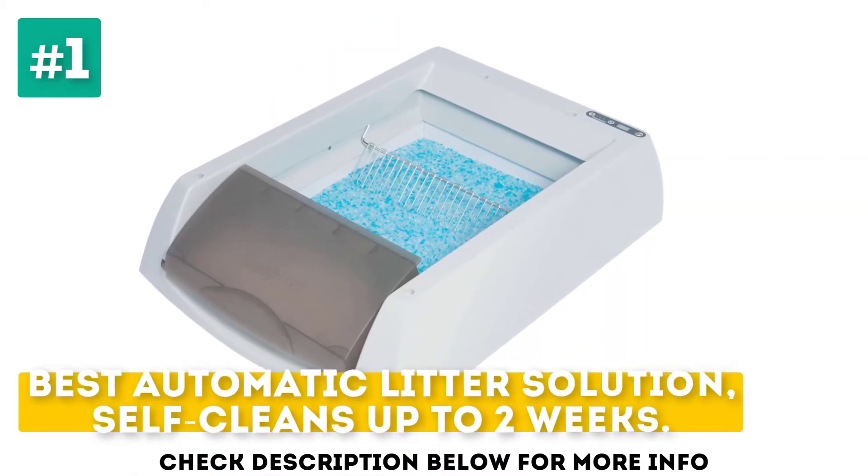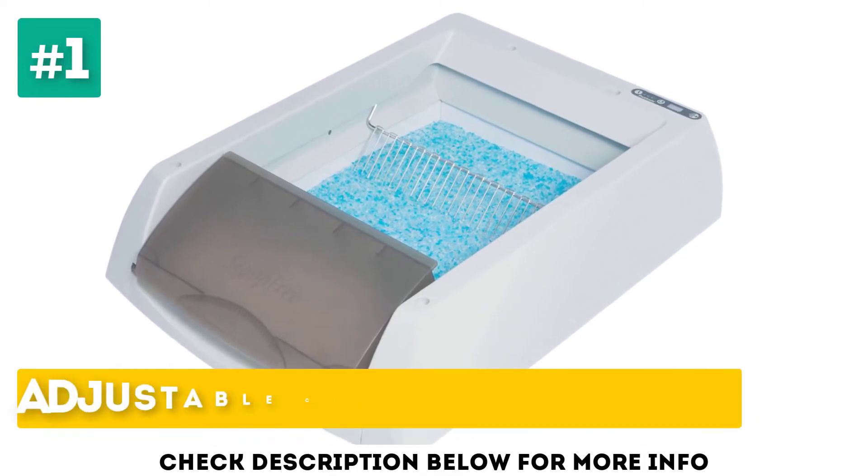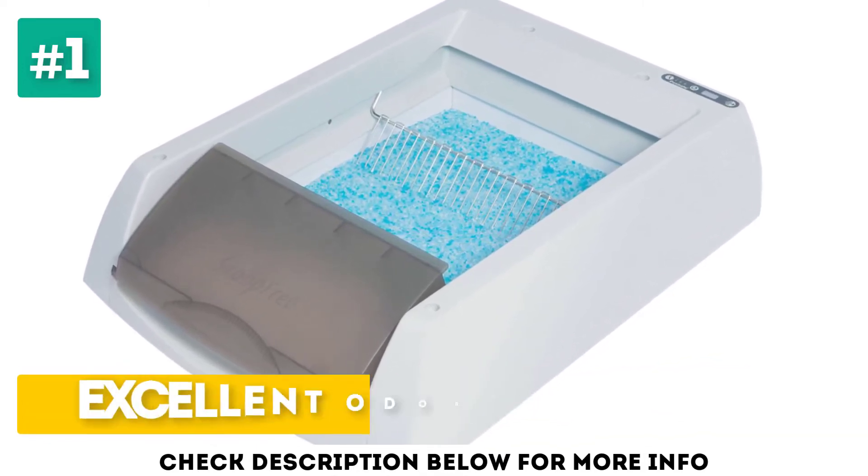Best automatic litter solution — self-cleans up to 2 weeks. Adjustable cleaning program. Excellent odor control.